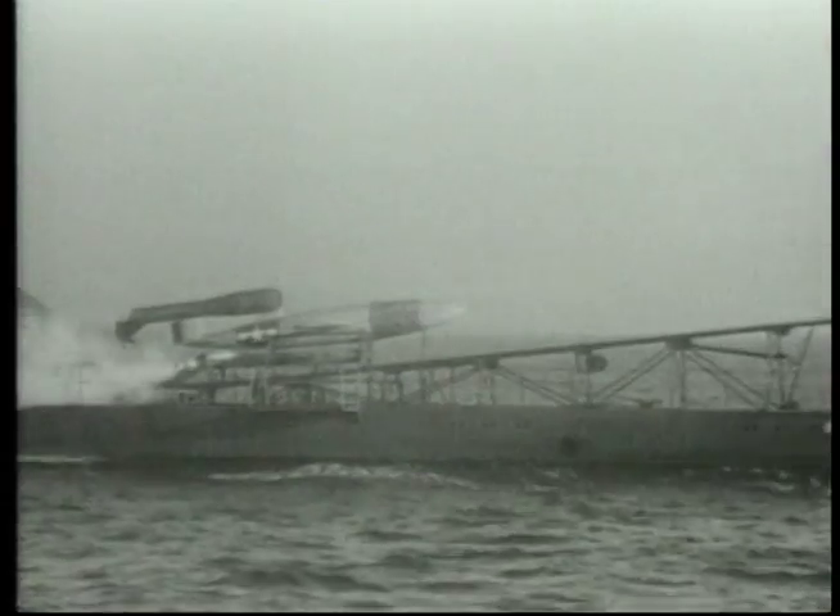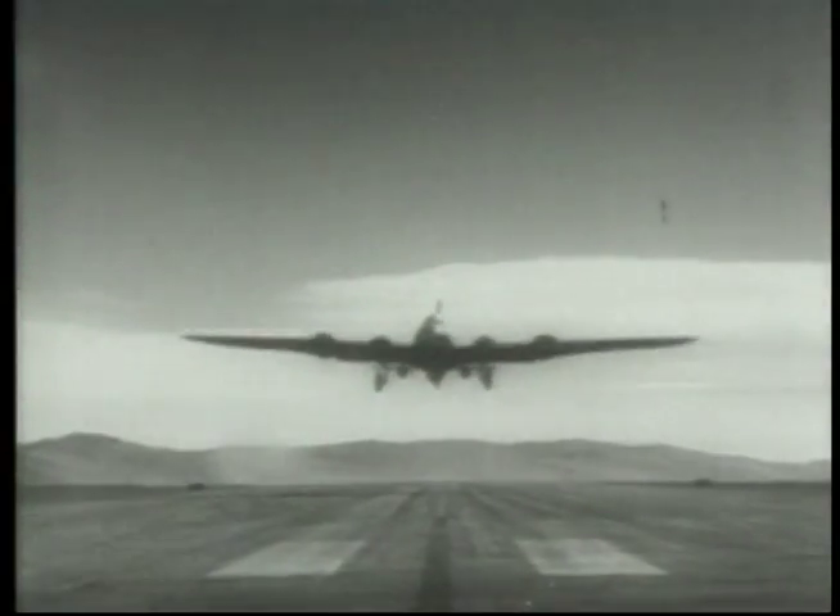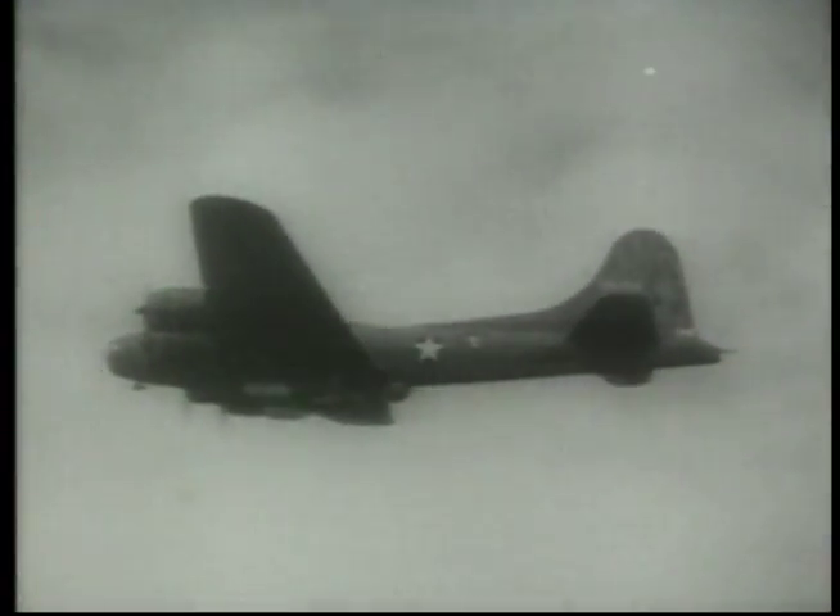The US Navy conducted experiments to mount V-1s on submarines. This was the American Doodle Boat, built in conjunction with Republic Aviation and the Ford Motor Company. During the war, the Americans also worked on their own early smart bomb or missile project. These were glide bombs which were radio-controlled by the bombardier while in free fall.